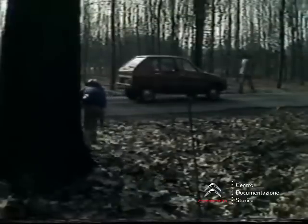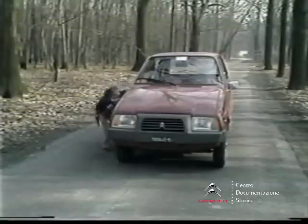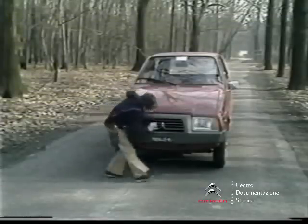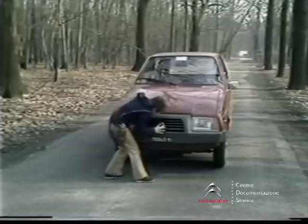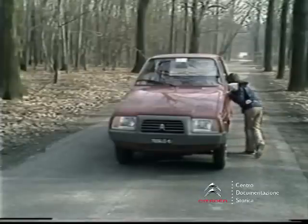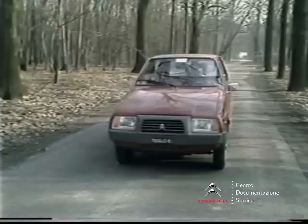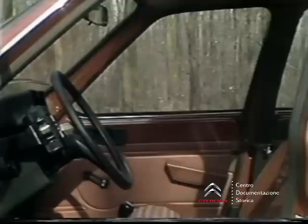Il piccolo Andrea — nessuna parentela con André Citroën, fondatore dell'azienda — certamente non sa che la Visa è disponibile nelle versioni Special e Club con motore bicilindrico di 652 cm³ e Super con motore di 1124 cm³. A lui poco importa che la Visa sia una berlina a 5 porte a trazione anteriore. Il suo interesse è sollecitato dal fatto che si tratta di una nuova automobile; vuole scoprirla, conoscere i suoi segreti, piccoli o grandi che siano.